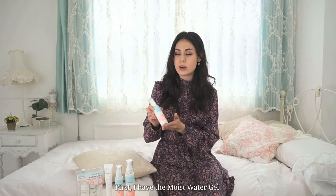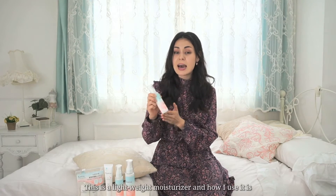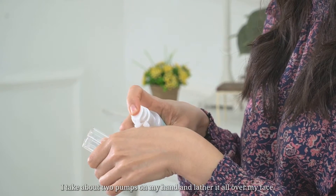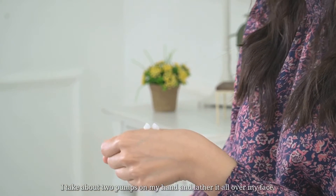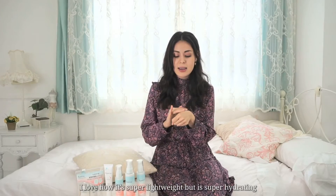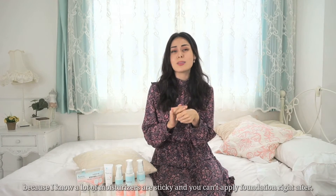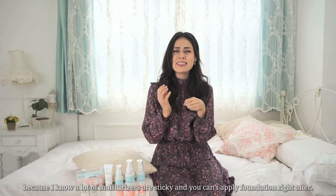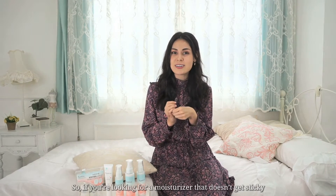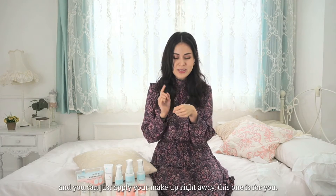First I have the Moist Water Gel. This is a lightweight moisturizer and how I use it is I take about two pumps on my hand and just lather it all over my face. I love how it's super lightweight but super hydrating. A lot of moisturizers are sticky and you can't apply foundation right after, so if you're looking for one that doesn't get sticky and you can apply your makeup right away, this one's for you.